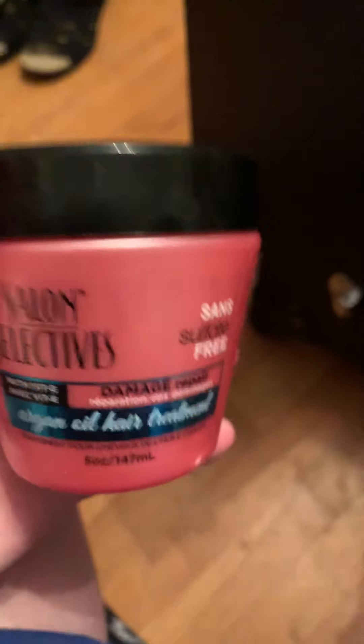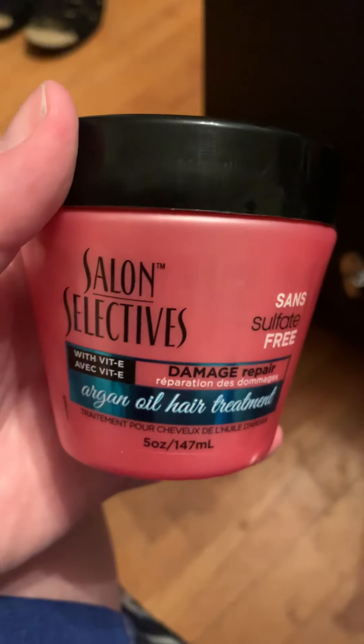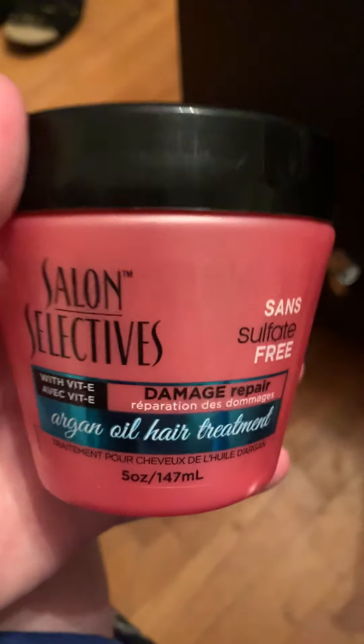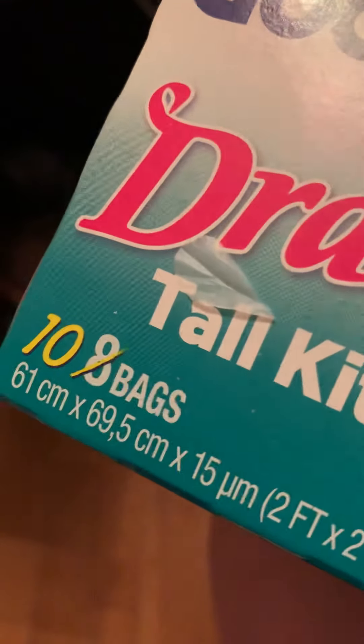I have a jar of it already, but my mom and dad both work all next week and I don't want to run out, because it sucks to need something and not have a way to get it. So I asked my mom if I could go to the dollar store real quick and get this. I also got a pack of cheap scented garbage bags for 13-gallon cans — 10 bags for a dollar at Dollar Tree, the same place I got the hair treatment.